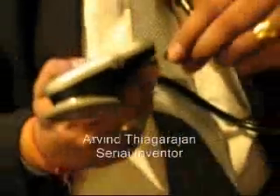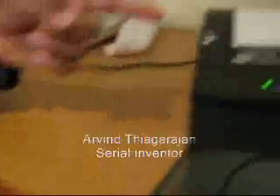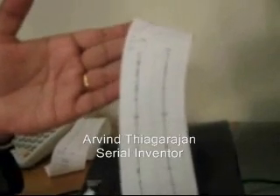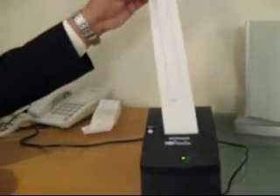If you want, you can connect this to a printer, which I'll be showing you here. I'll be taking the device and taking the printout. You can see the printout coming right now. The printout shows there is no murmur present.